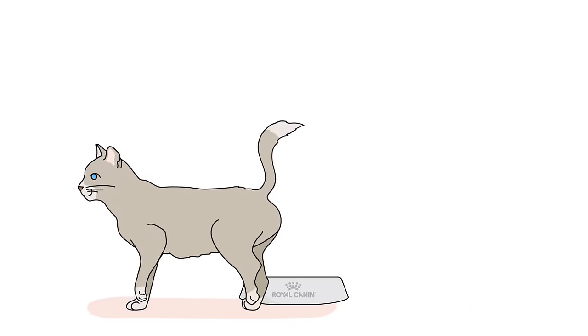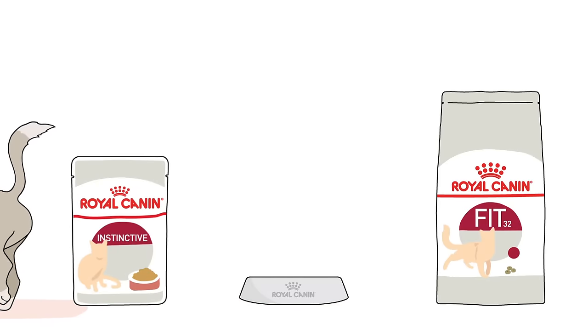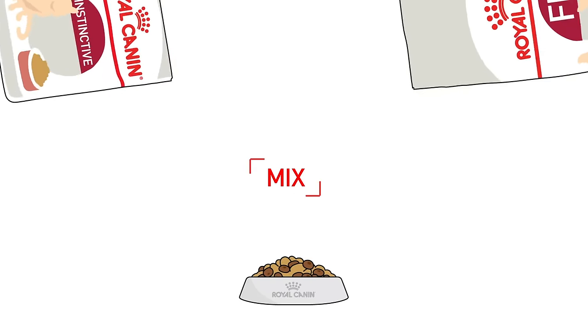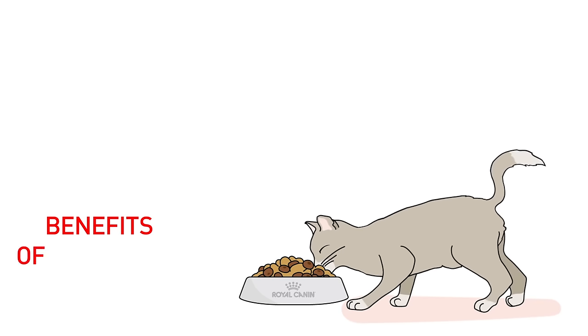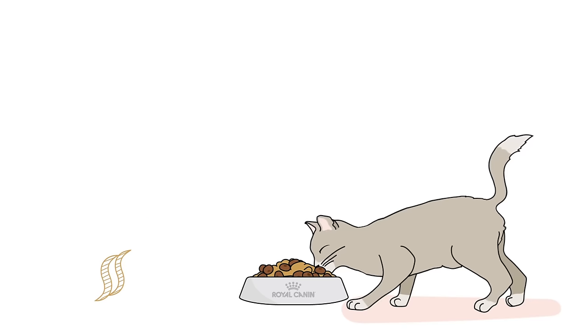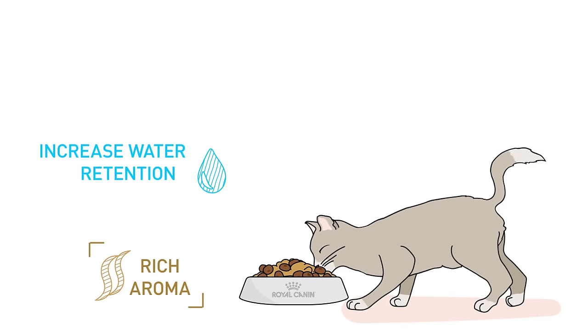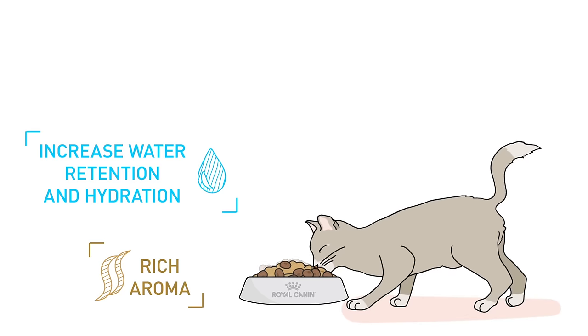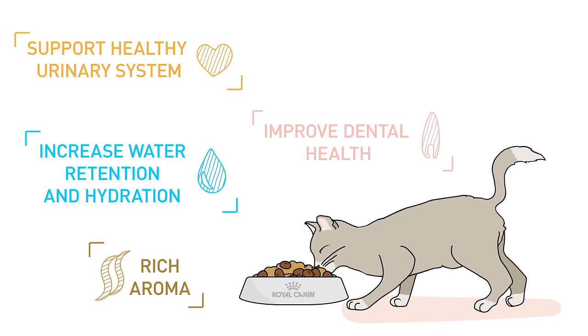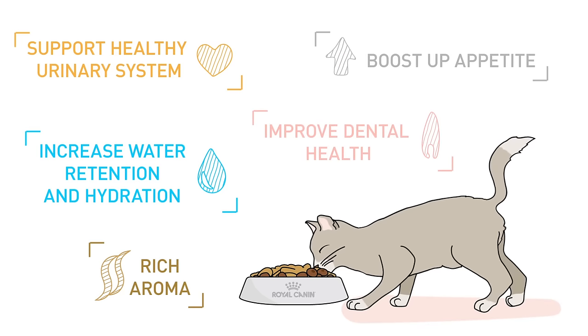Loving the benefits of both dry and wet food, but you can't seem to get the best of both worlds for your cat? Don't worry, we have a solution for you! Why not combine them both? This amazing mixed feeding combination will give your lovely cat all kinds of benefits from both dry and wet food — like rich aroma, increasing your cat's hydration level, as well as promoting kidney and urinary tract health, improving dental health, and reducing fussy diet habits.